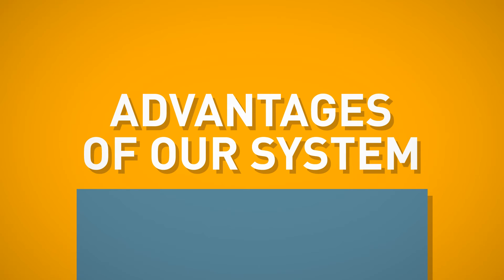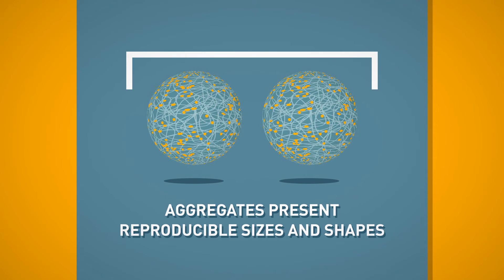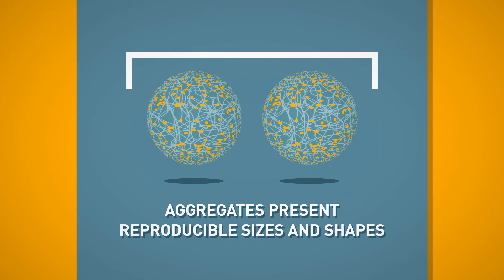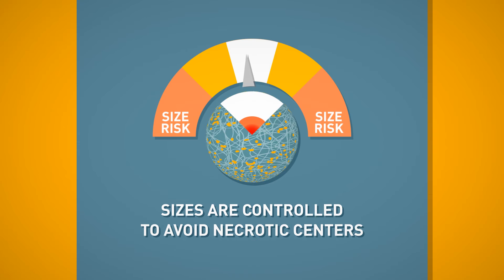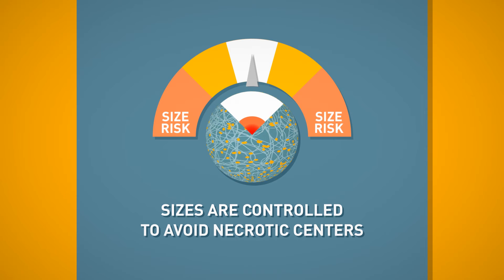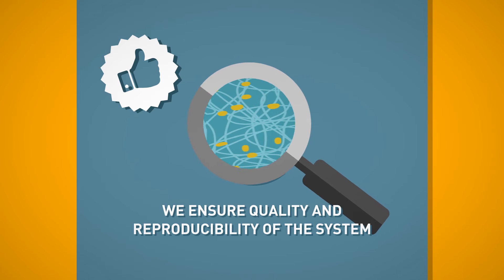The advantages of our system include aggregates that present reproducible sizes and shapes. Sizes are controlled to avoid necrotic centres. We ensure quality and reproducibility of the system.